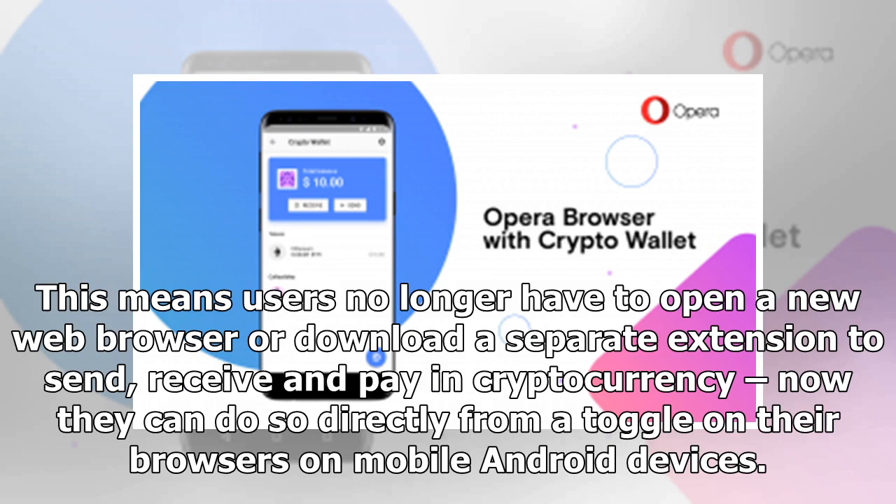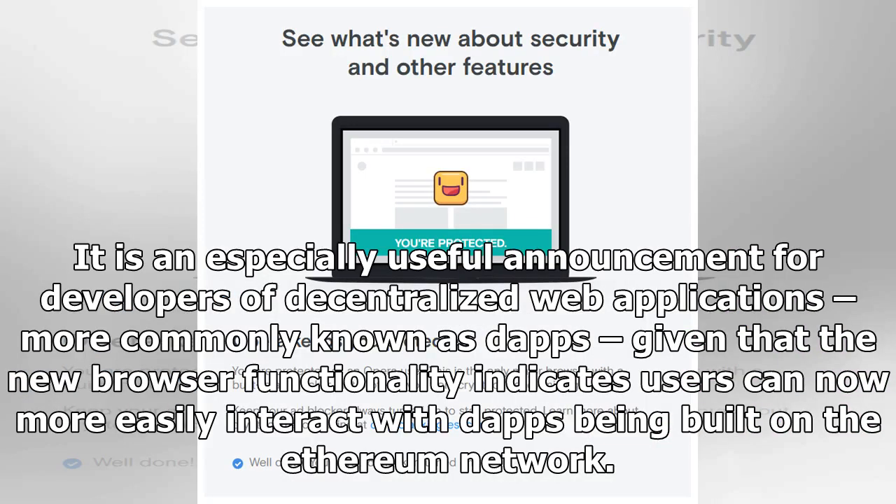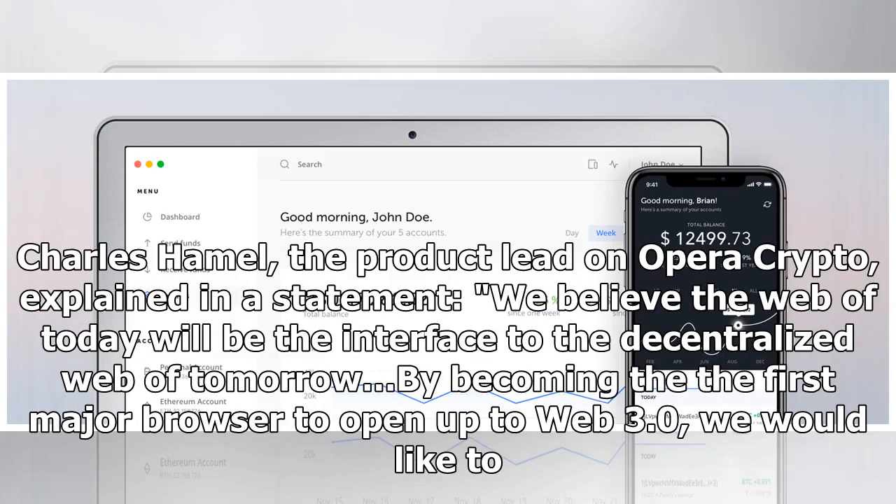On mobile Android devices, it is an especially useful announcement for developers of decentralized web applications, more commonly known as dApps, given that the new browser functionality indicates users can now more easily interact with dApps being built on the Ethereum network. Charles Hamill, the product lead on Opera Crypto, explained in a statement: